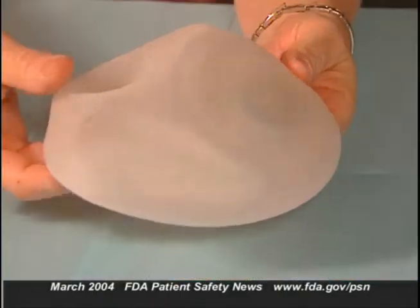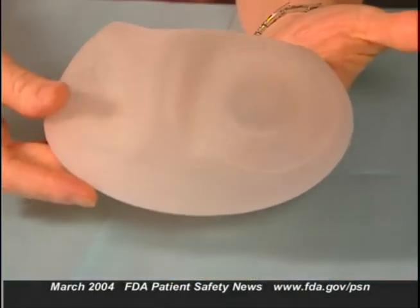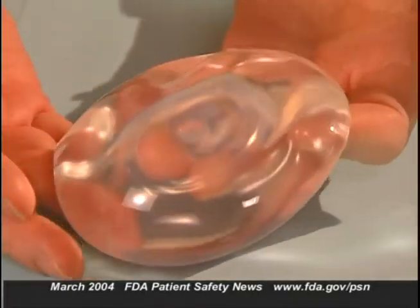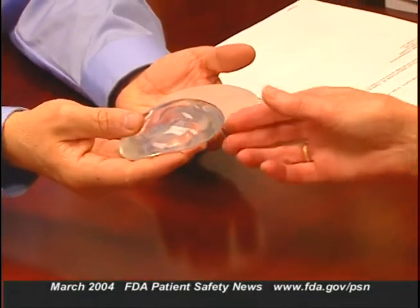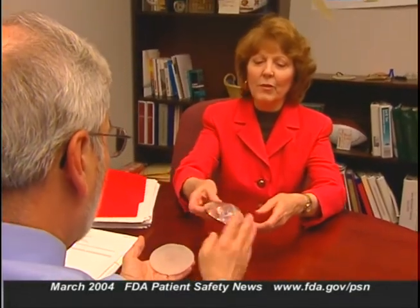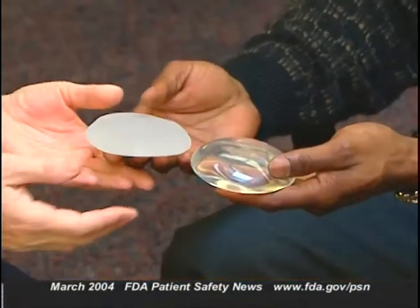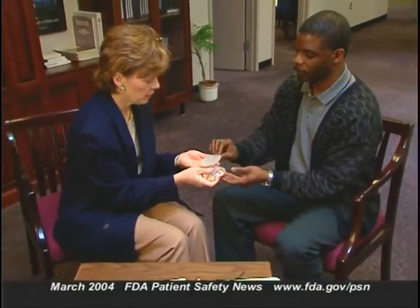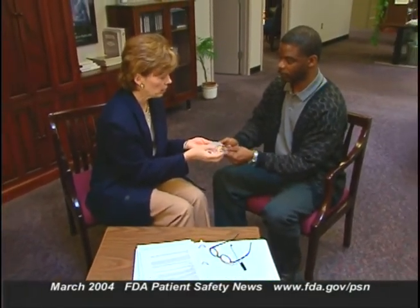What about now — what do we tell women who want the implants? There are several options. Saline-filled implants continue to be available without restriction. For silicone gel-filled implants, a woman who wants them for breast reconstruction — for example, after mastectomy or to replace an existing implant — can still get them by having her surgeon enroll her in a clinical study. Also, a limited number of women wanting silicone gel-filled implants for breast augmentation may be able to get them by enrolling in studies conducted by the implant manufacturer based on FDA's updated guidelines.